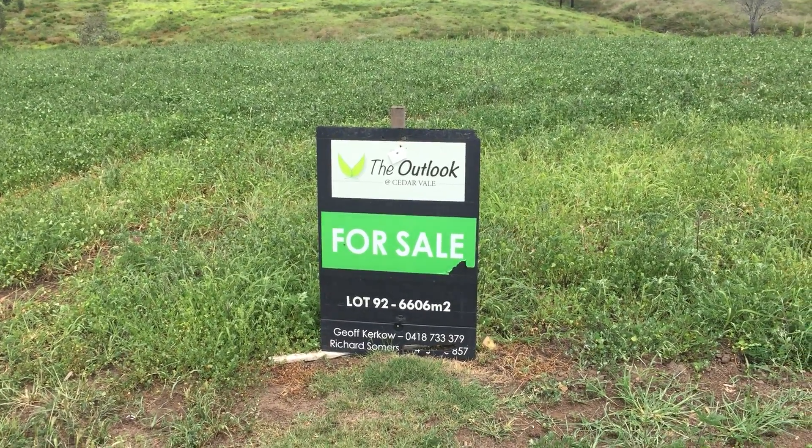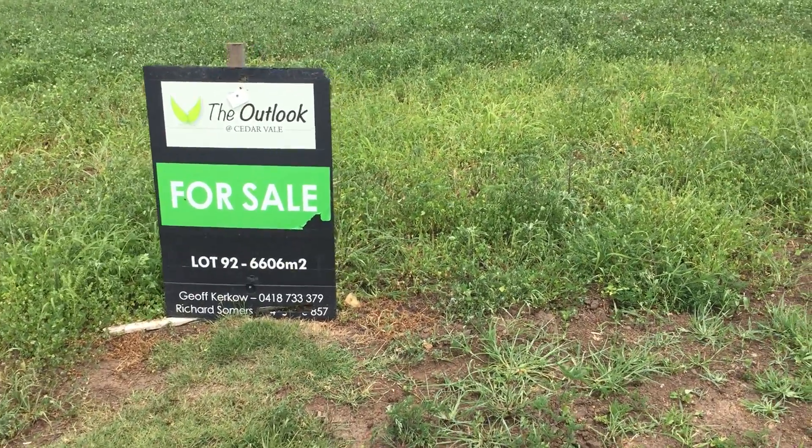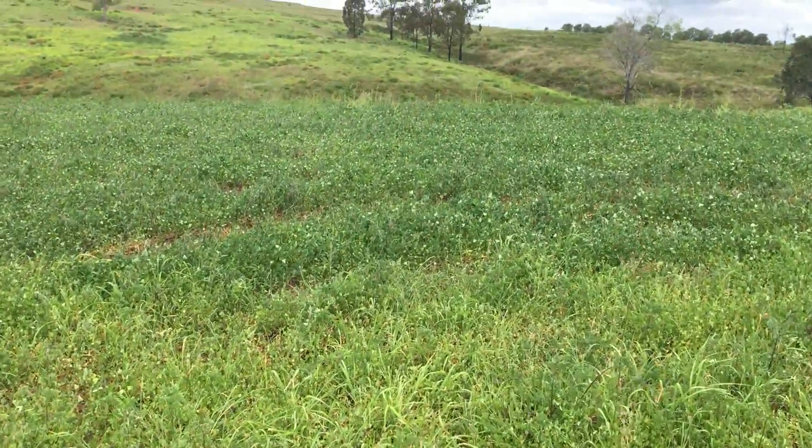Lot 92 at the Outlook at Cedarvale, 6606 square metres. A great block folks — level land, easy access on the road.